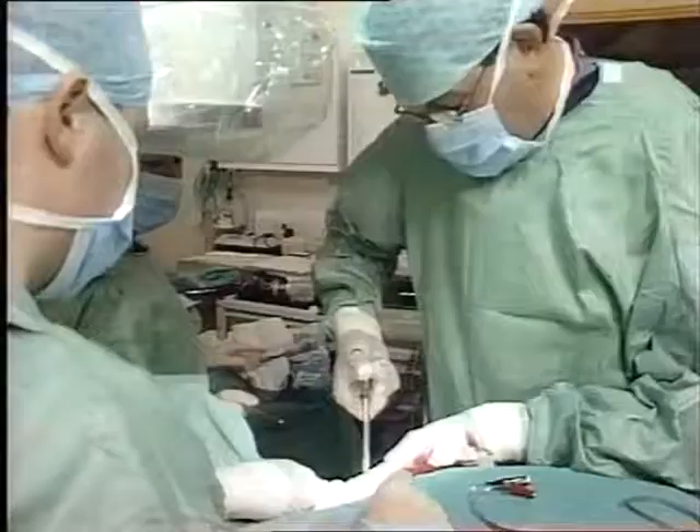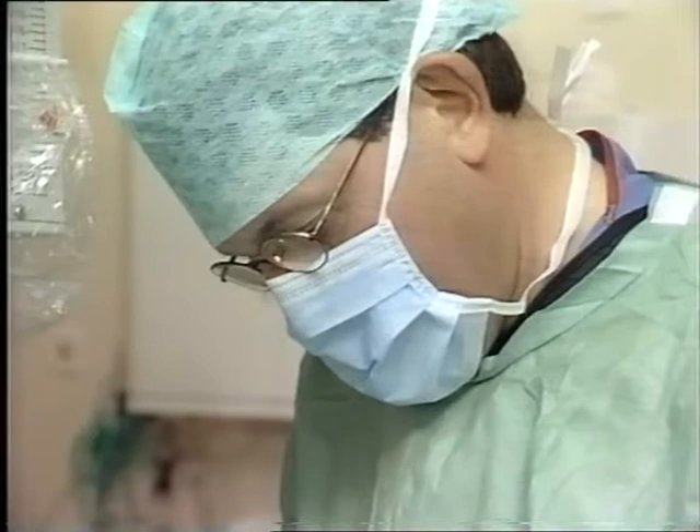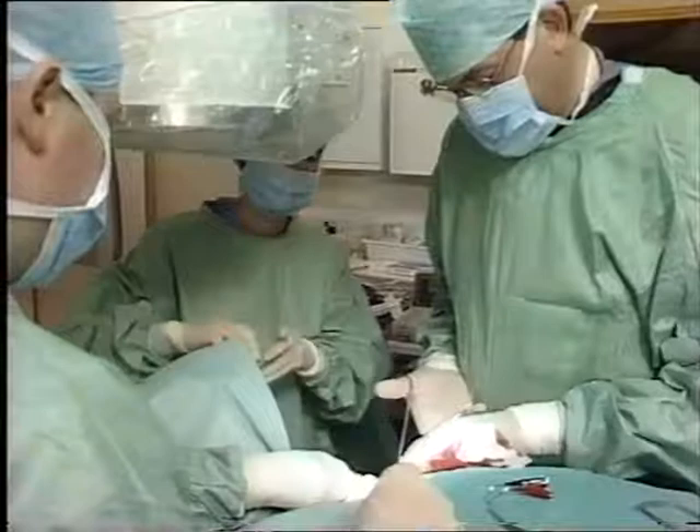The medical team was led by Professor John Kam, MD. Consultant cardiologist Dr. David Ward performed the procedure, assisted by Dr. Francis Murgatroyd. The patient was a 34-year-old man from Surrey, England.